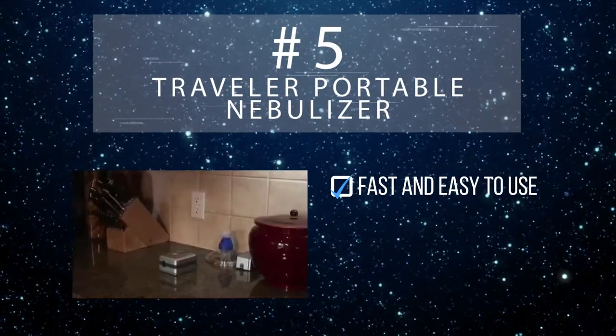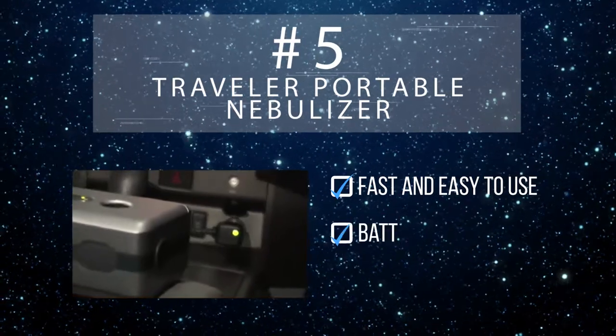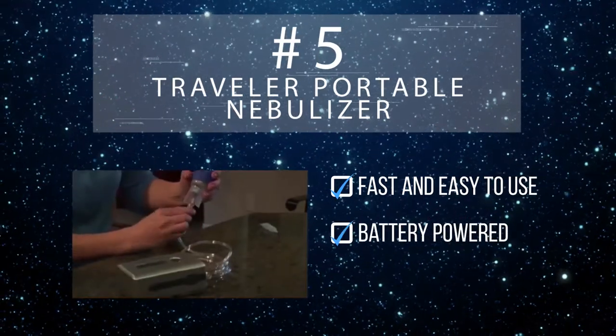Its one-touch operation makes the Traveler easy for just about anyone to use. It's rechargeable, and its swappable battery lasts about 45 minutes and has an easy-to-read battery life indicator.